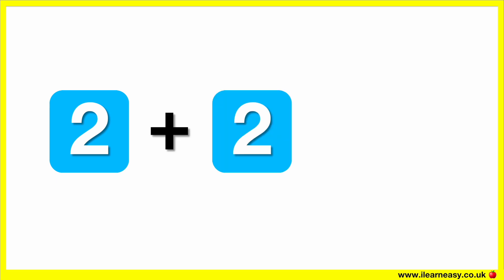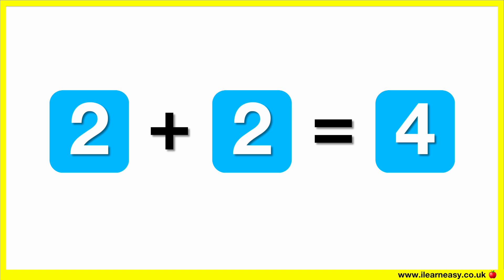What is two plus two? The correct answer is four. Two plus two equals four.